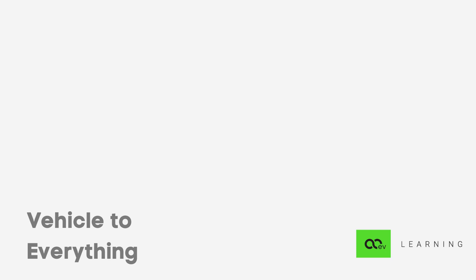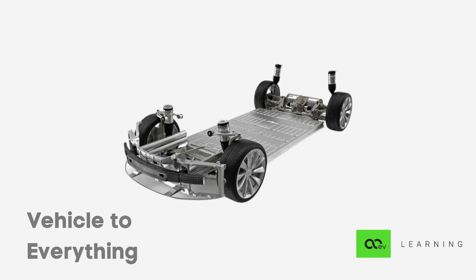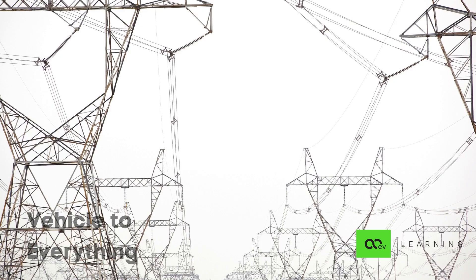Until now, we have been studying various ways to charge an electric vehicle with power from the grid. But can you imagine supplying power to the grid from your vehicle? If you look at it, what are electric vehicles if not batteries on wheels? Now before we understand how it works, we need to understand why it can help. So let's start with understanding the demand and supply at a grid level.